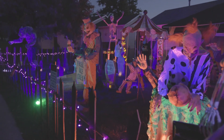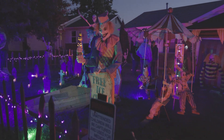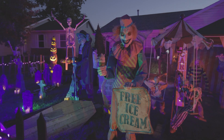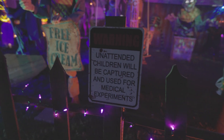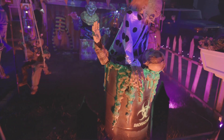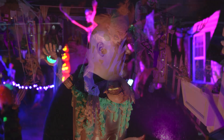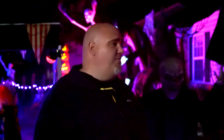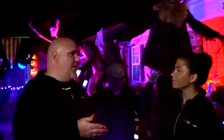We have about 30 to 40 animatronics out here, and that's including the haunted house that we're putting on this year. This is the first time we're actually putting a haunted house on, because last year we had about 150 kids come through. We were nervous about the first display, but when 150 kids showed up we said that's it — we're going all out the second year.